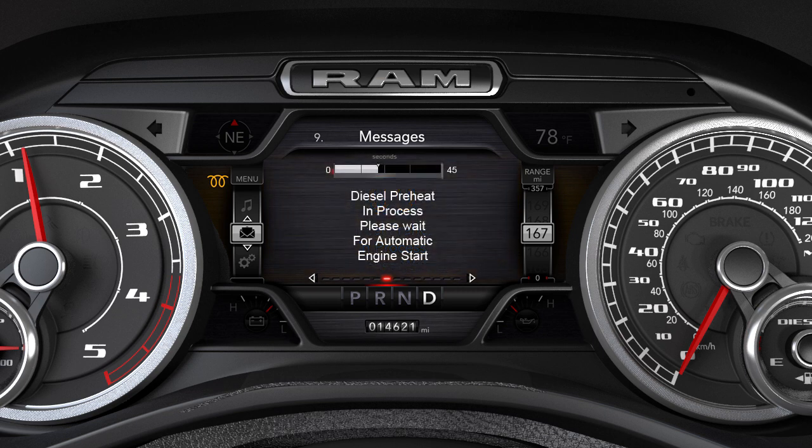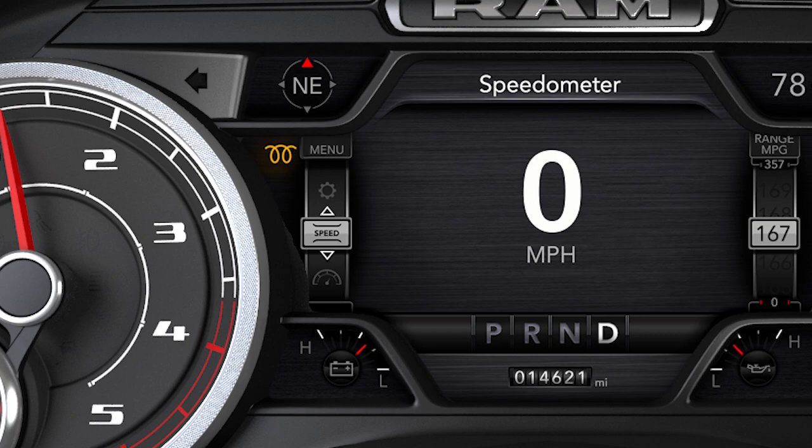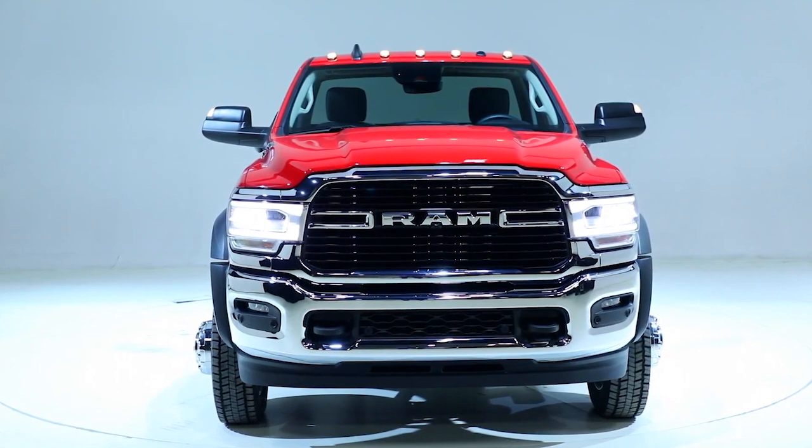During this time, the instrument cluster will display a gauge or bar that will indicate the time period until engine start. When the engine wait-to-start light goes off, the engine will automatically crank.